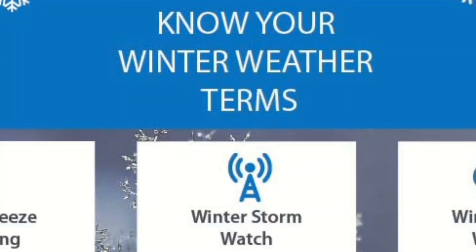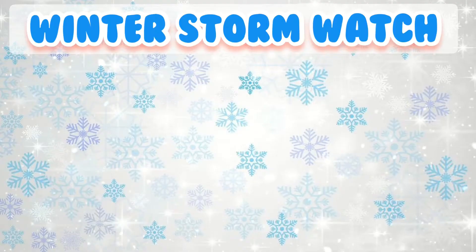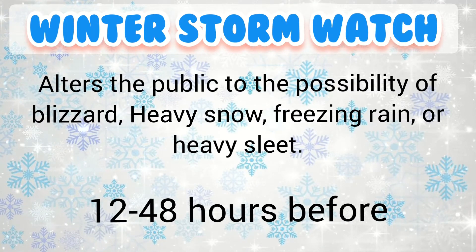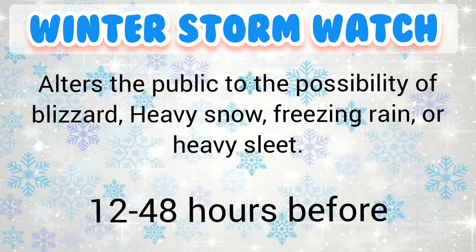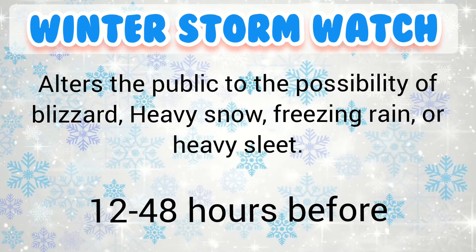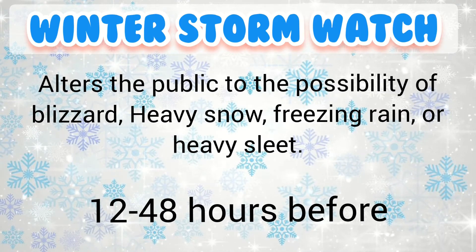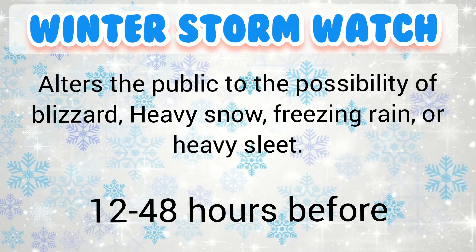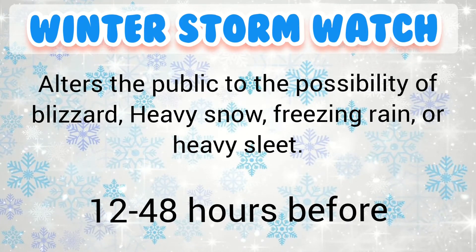Let's discuss some winter weather terms you need to know. A winter storm watch alerts the public to the possibility of a blizzard, heavy snow, heavy freezing rain, or heavy sleet. It is usually issued 12 to 48 hours before the beginning of a winter storm.